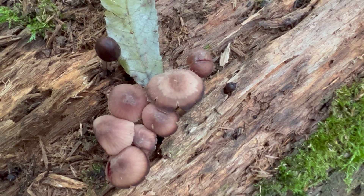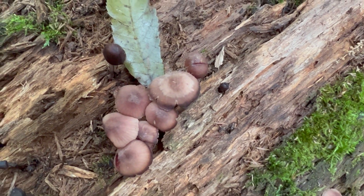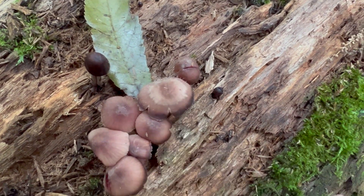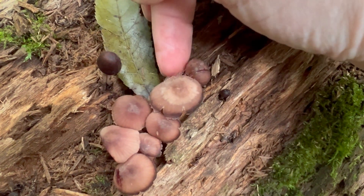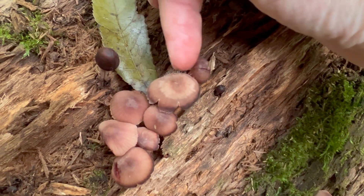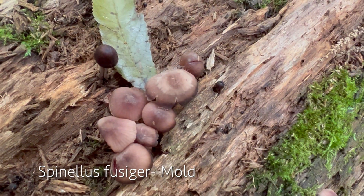I also wanted to try to zoom in and show you that this Mycena has a little bit of Spinellus mold — or Mycena mold — growing on it. You can barely see it, but there's almost like a webby, hairy-like substance right on the edge of this cap. That is Spinellus fusiger. It is a mold taking over the Mycena.